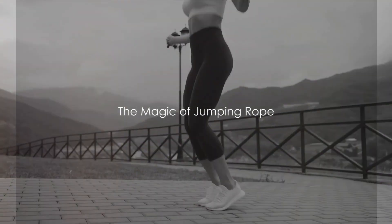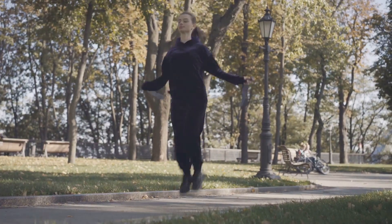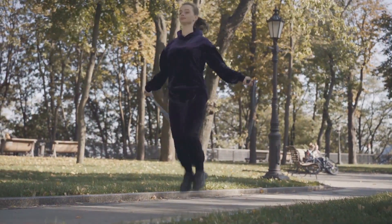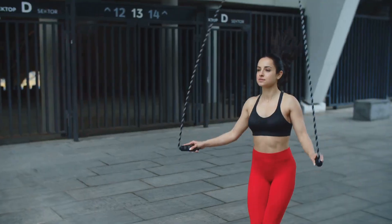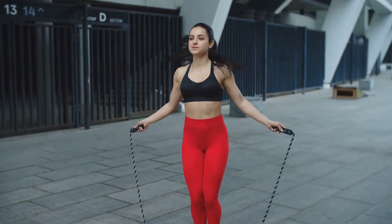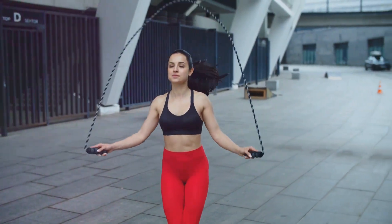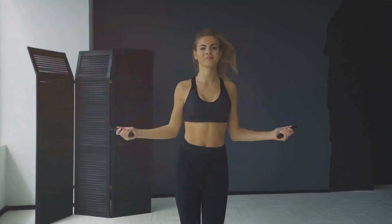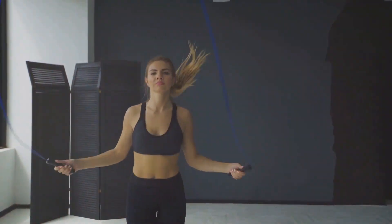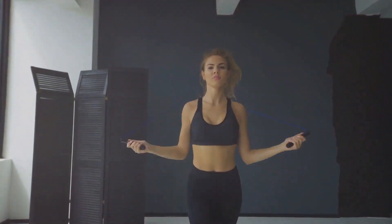Have you ever wondered what just 10 minutes of jumping rope can do to your body? A simple piece of equipment, a rope, that when used correctly can unlock a wealth of health benefits. This isn't just a children's pastime or a boxer's warm-up routine. Jumping rope is a full-body workout that's both efficient and effective. The magic of jumping rope lies in its simplicity — it requires little space, minimal equipment, but offers maximum results.